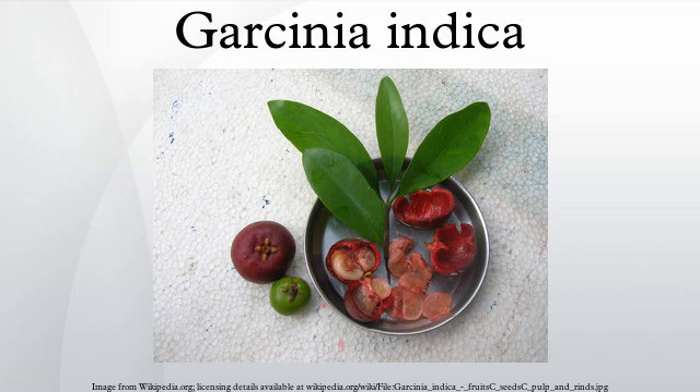The extract or concentrate of this fruit is called aagarhal in Konkani and Marathi. It is added during the preparation of sol kadhi, along with coconut milk.